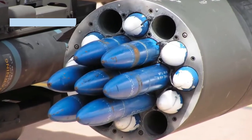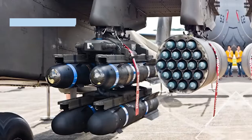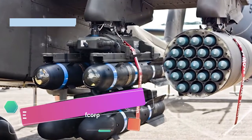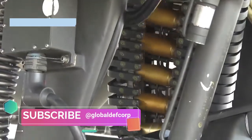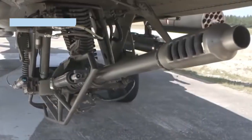For armaments, the Apache helicopter carries the highly lethal AGM-114 Hellfire missiles. It also features an advanced array of weapons including a 30mm M230 chain gun, Hydra 70mm and CRV7 70mm air-to-ground rockets, and AIM-92 Stinger air-to-air missiles.